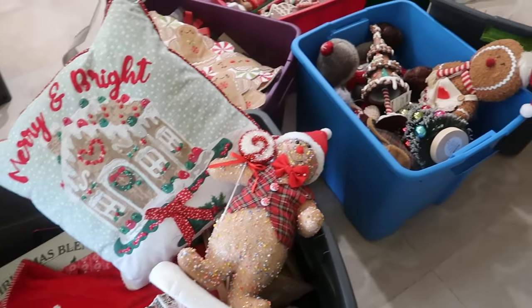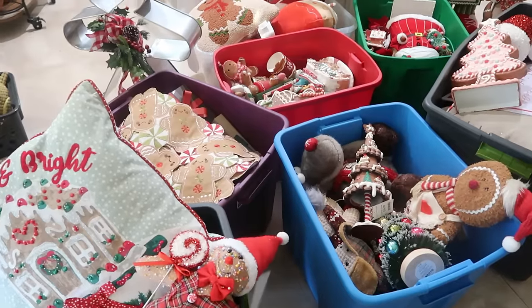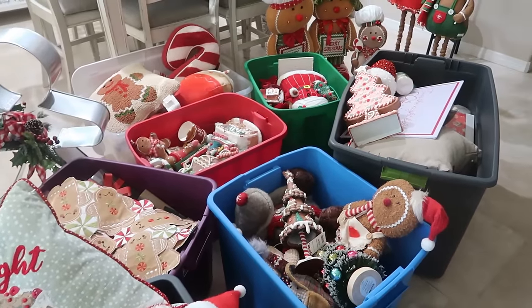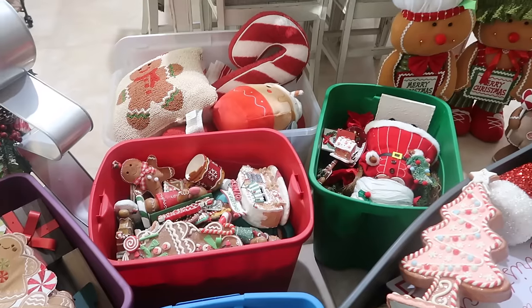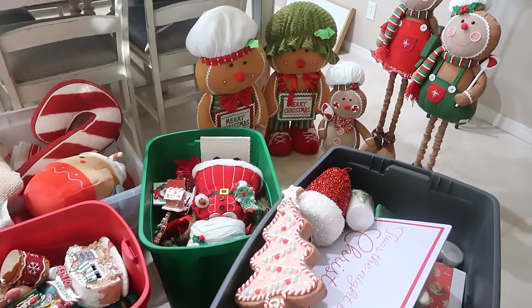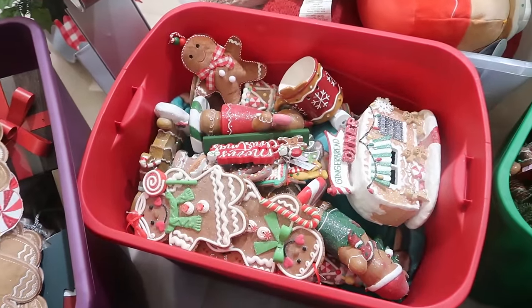Hey my pretties, welcome back. So as you can see, I have a complete mess, a beautiful mess in my kitchen. I pulled out all the buckets with all my gingerbread stuff in it and I mean I have to get this stuff up. I wasn't ready but I know it's time. So I was just giving you a sneak preview and here we go.